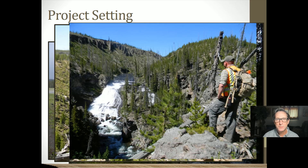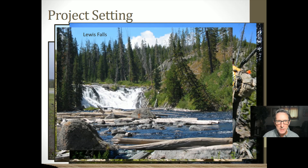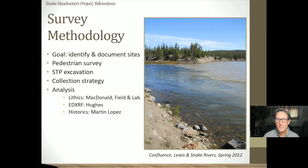This shows some of the imagery we found along the Lewis River Canyon. Lewis Falls was an important spot, and the Lewis River flows out of Lewis Lake, which is a popular campground today. Our survey methodology was primarily pedestrian surveys — walking along both edges of the river — and we excavated some shovel test pits in areas with very dense vegetation where we couldn't see the ground surface.